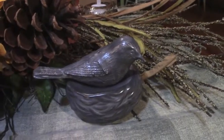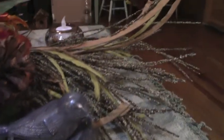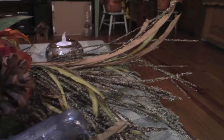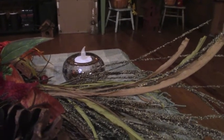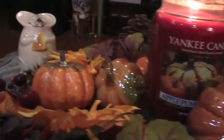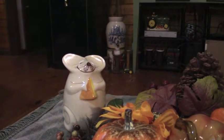Over here is a salt and pepper shaker in the shape of a bird and they're from Hallmark. And I have this pick that came from Goodwill for $0.99 and then back here is just a little tea mouse eating some cheese.